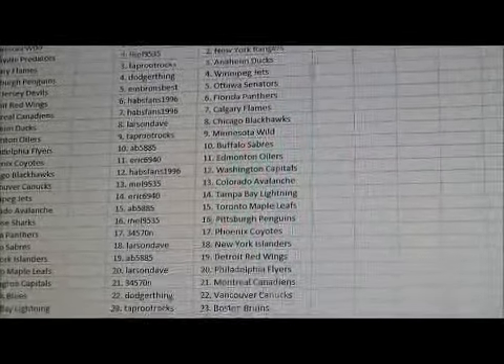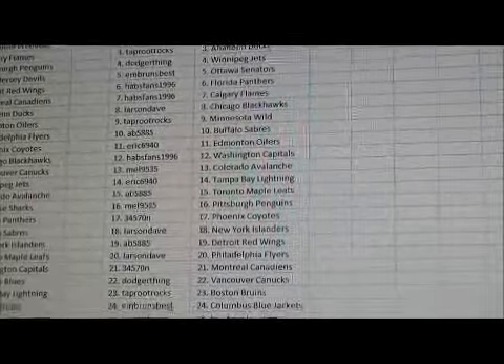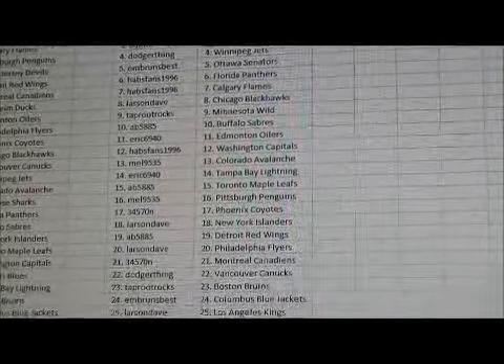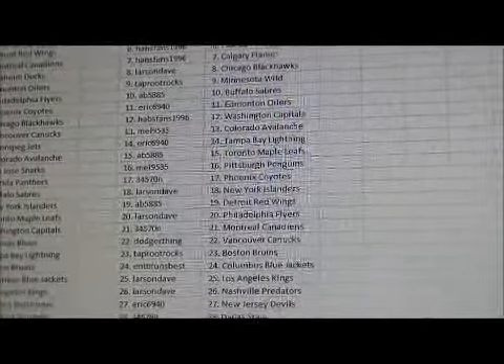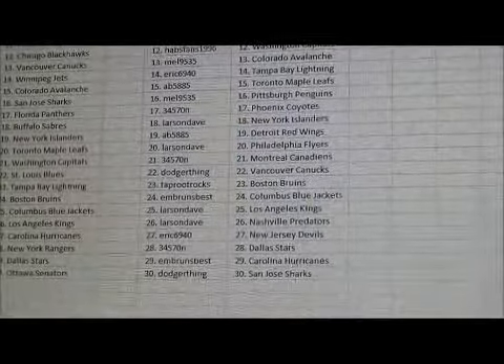Mel has the Penguins. 3-4-5-7-0 has the Coyotes. Larson Dave has the Islanders. AB585 has the Red Wings. Larson Dave has the Flyers. 3-4-5-7-0 has the Canadiens. Dodger thing has the Canucks. Taproot has the Bruins. Bruins Best has the Blue Jackets. Larson Dave has the Kings and Preds.